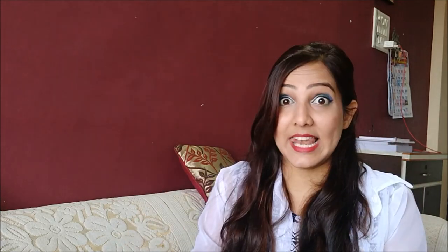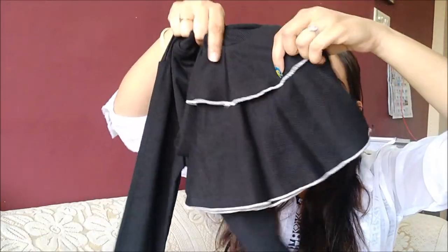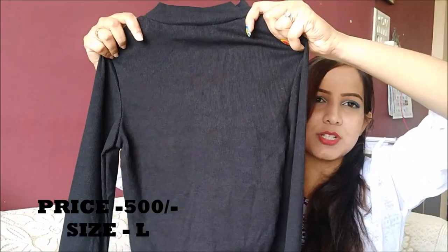This one is my favorite — the lettuce edge trim ruffle top. I got it in size L. It's a high-neck turtle top with full sleeves and ruffles at the end. It is cropped, so it just fits above my navel. I'll show you how I styled this. This was the costliest purchase from my haul, at 500 rupees in size L.